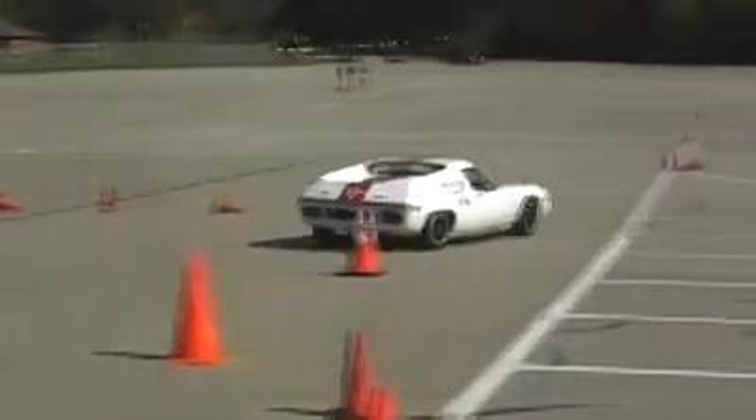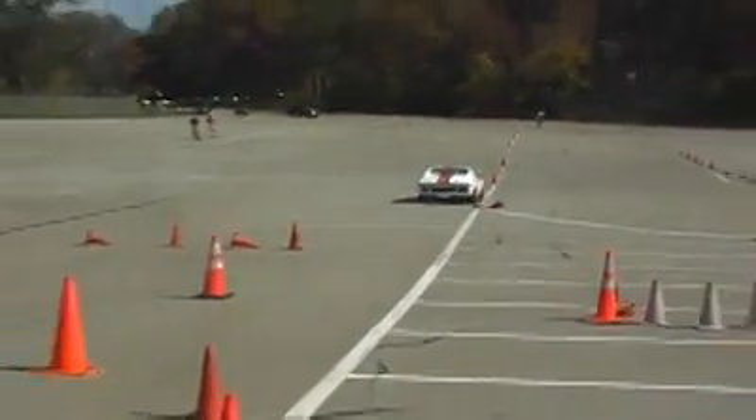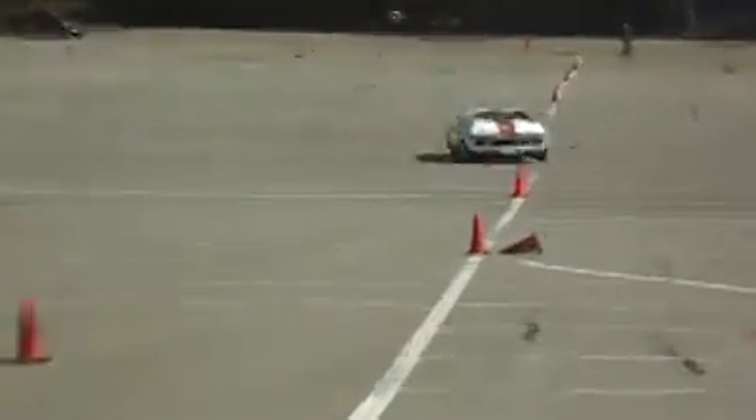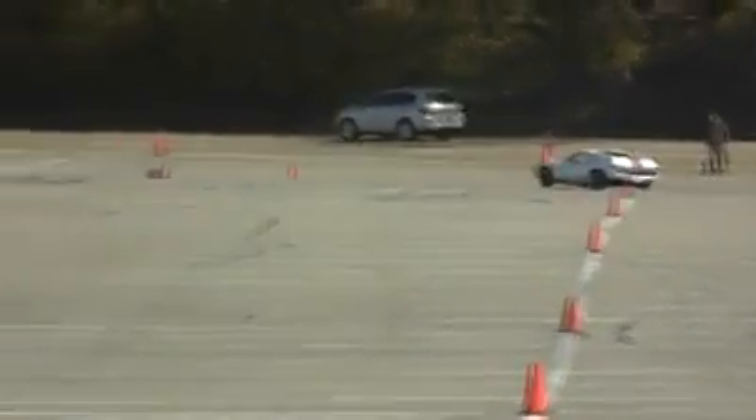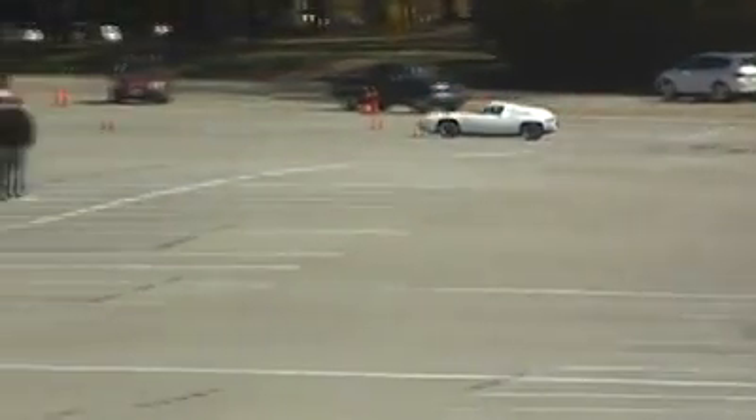We'll leave the line. He's currently in second place with vintage glass as Todd comes towards the finish. Todd 34.928. Still leaves you second place in STU.